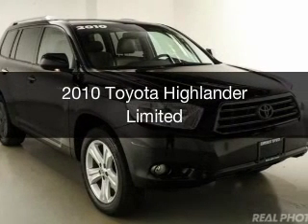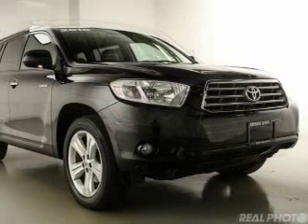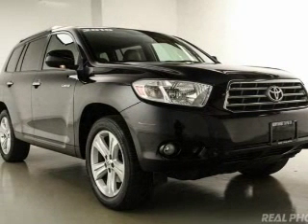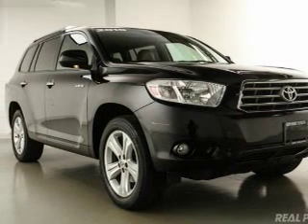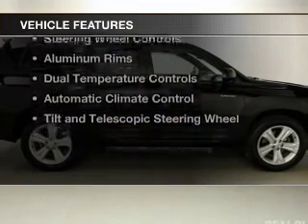This is a used 2010 Toyota Highlander. It's powered by all-wheel drive, a 3.5-liter six-cylinder engine, and a five-speed automatic transmission.